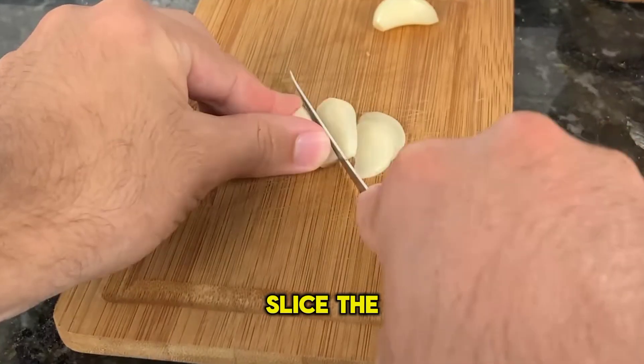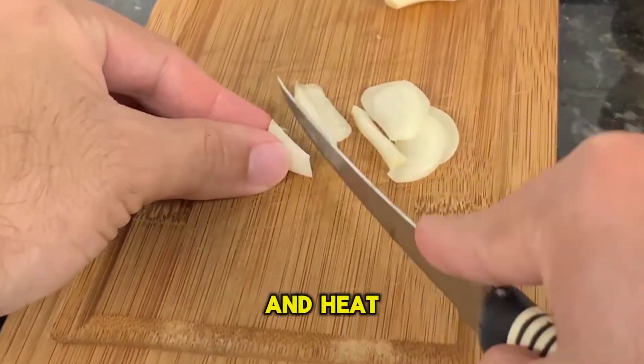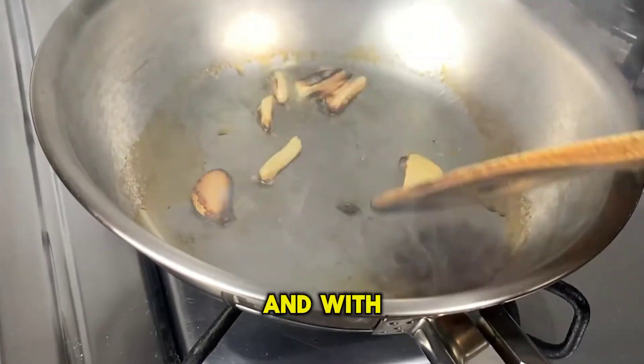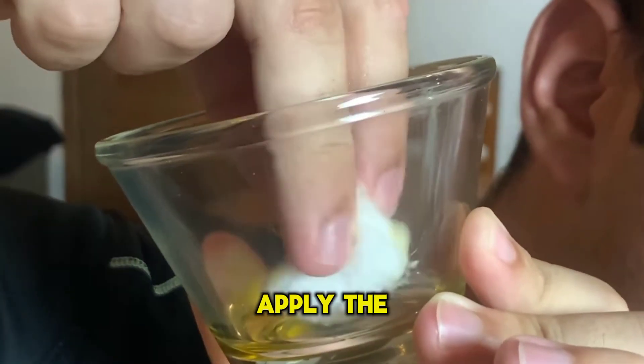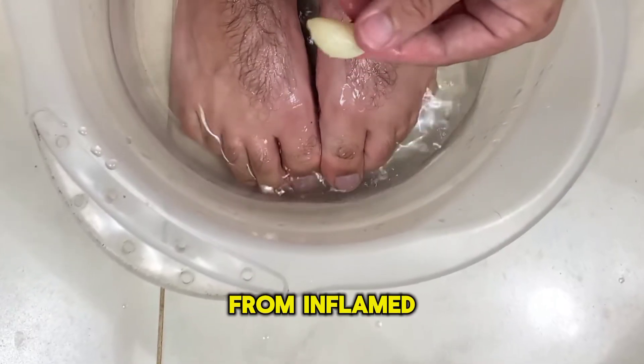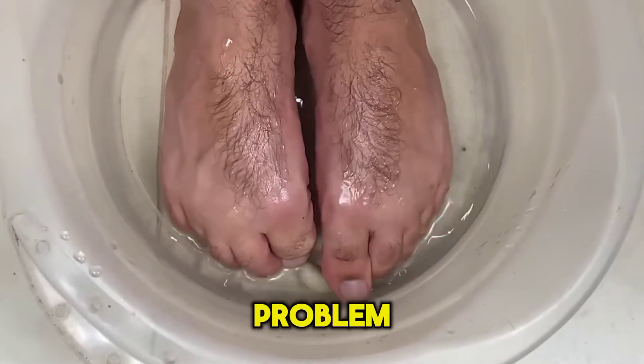Simply slice the garlic thinly and heat a little oil in a pan. Let the garlic fry for a few minutes and, with the help of cotton, apply the garlic drops to the affected ear. And for those suffering from inflamed nails who can't stop this problem,